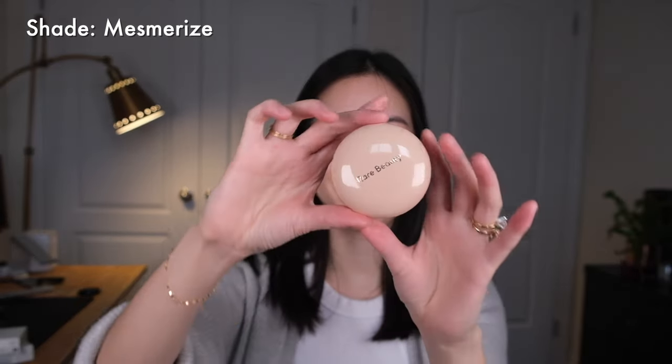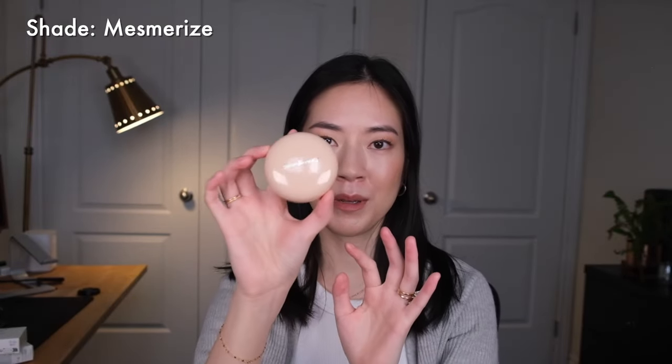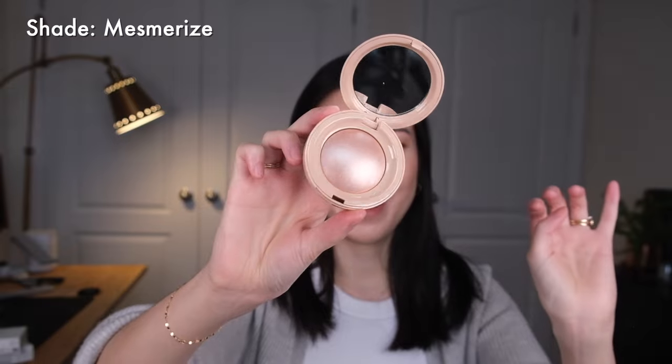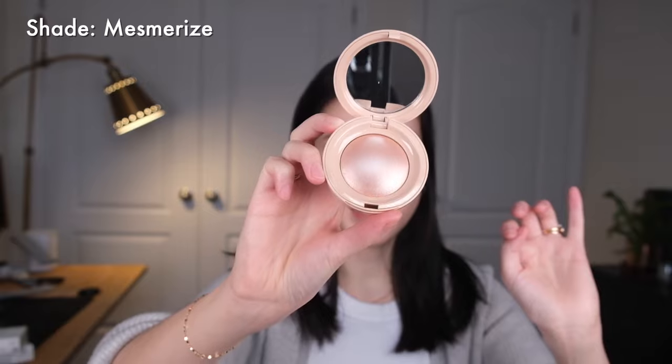This is a super cute little compact. It reminds me of the cream blush formula that comes in a little pot, but it's a bit bigger and circular — not that oval shape. Flipping it open, the product looks absolutely stunning, very pearlescent and glowy. This is an ultra-silky powder highlighter that melts onto the skin for an effortless iridescent glow — that sounds pretty good to me.